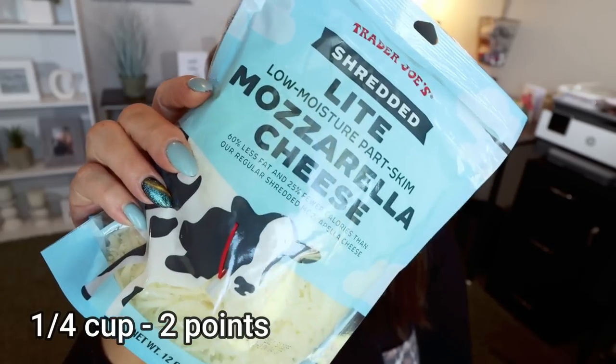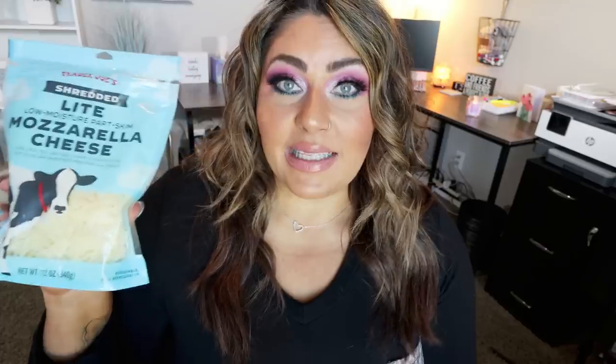I was so excited that Trader Joe's brought back their light shredded mozzarella. It's still 60 calories for one ounce or a quarter cup. The old blend used to be one point, but they took it off the shelves because they said the nutritional information wasn't accurate. Now it's two points for one ounce or a quarter cup, which is still less than regular mozzarella — about three points and 80 calories. This is the second bag; we've already been through an entire bag. If you have a Trader Joe's near you, pick this up.